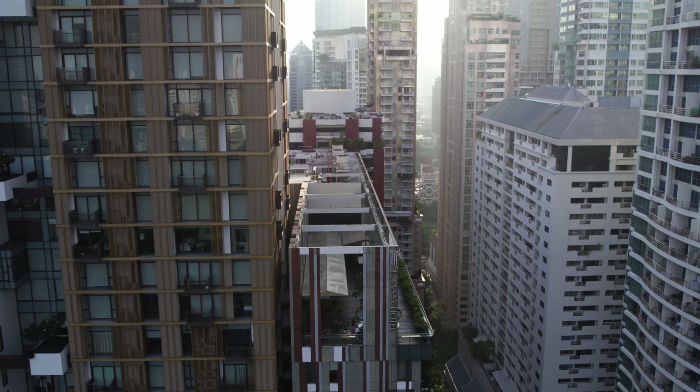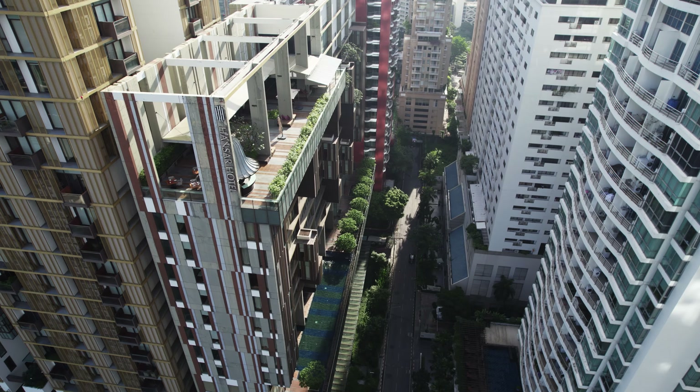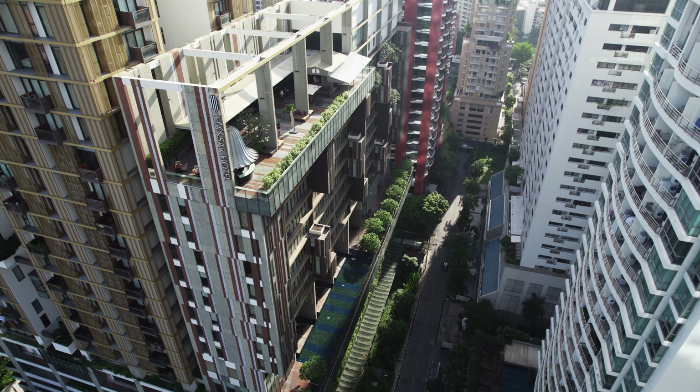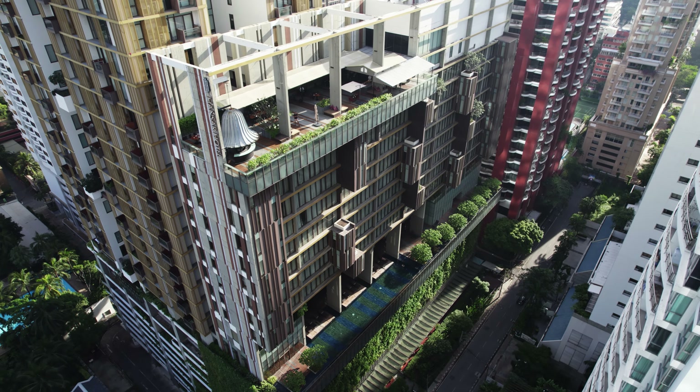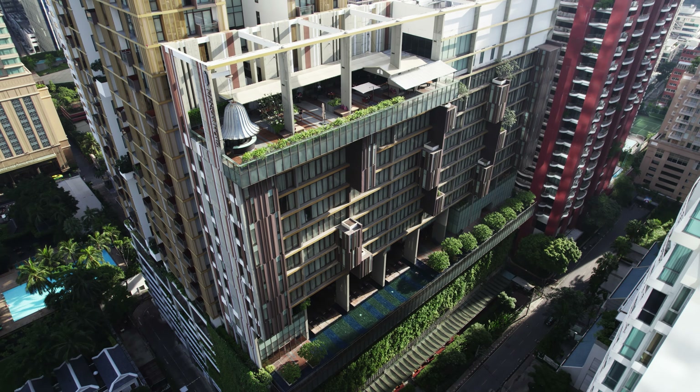Central World is just an 8-minute walk away and Siam Paragon is a 7-minute walk. Additionally, it's only a few kilometers away from some of the most famous sites in Bangkok such as the Royal Palace and Mahanakhon.